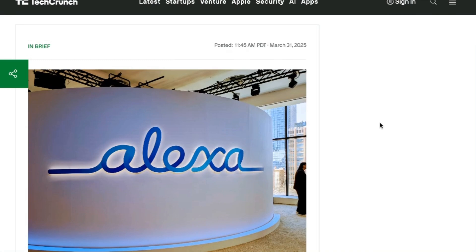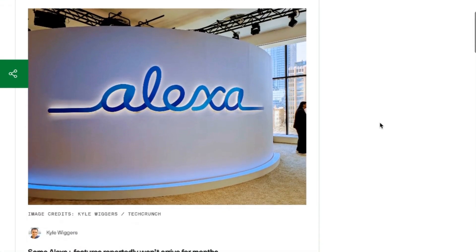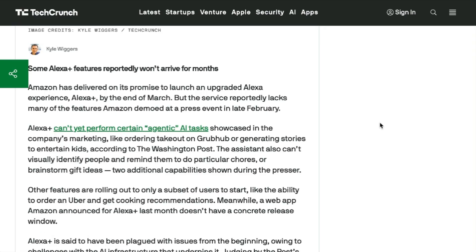Lastly today, AI Alexa is finally here, and they are taking the Apple rollout path — by which I mean that they've shipped the product without all the features. Amazon showcased Alexa Plus at a special unveiling event in late February. They showed videos of Alexa ordering takeout on Grubhub, generating stories to entertain kids, visually identifying people, and reminding them to do chores and brainstorm gift ideas. If you had to guess how many of those features were shipping on release — that's right, for those of you who said zero, you are correct. Amazon said that these agentic features don't yet meet Amazon standards for public release.